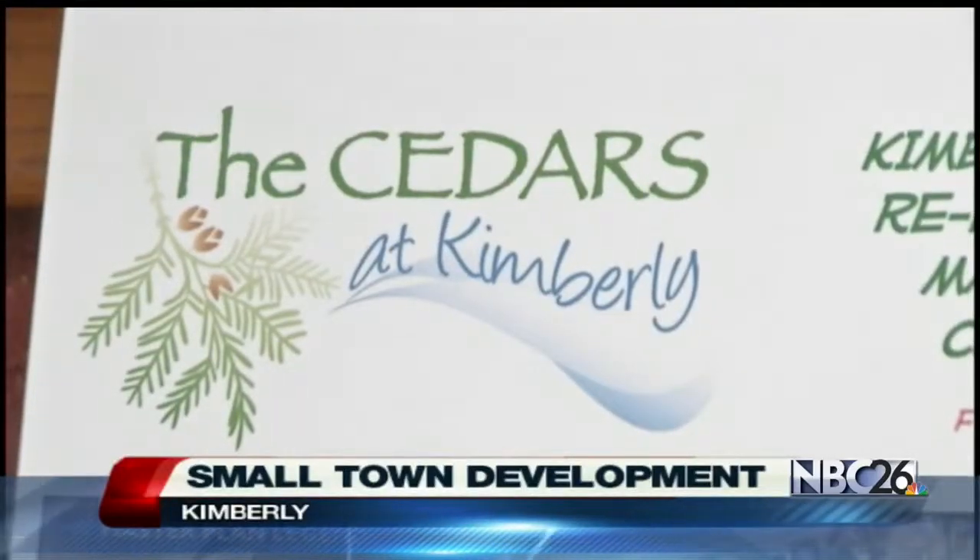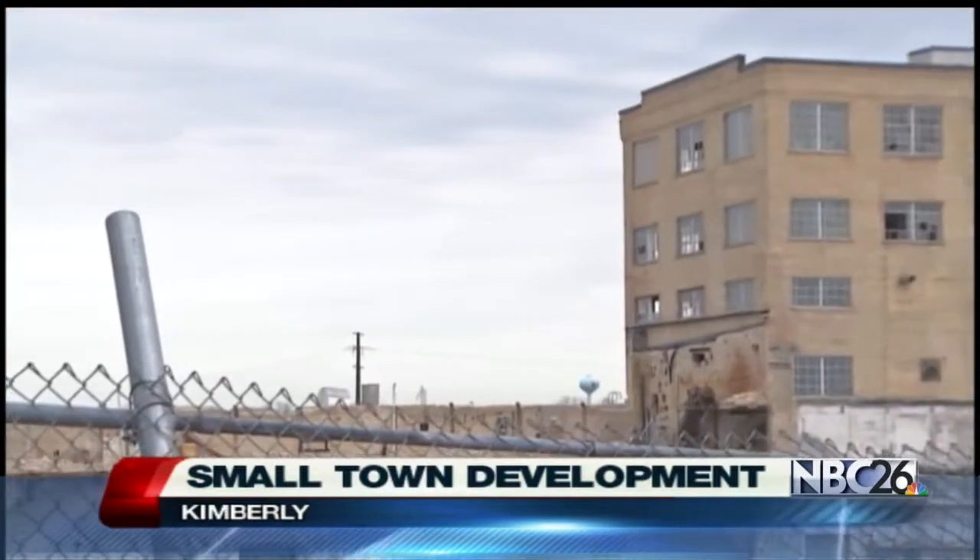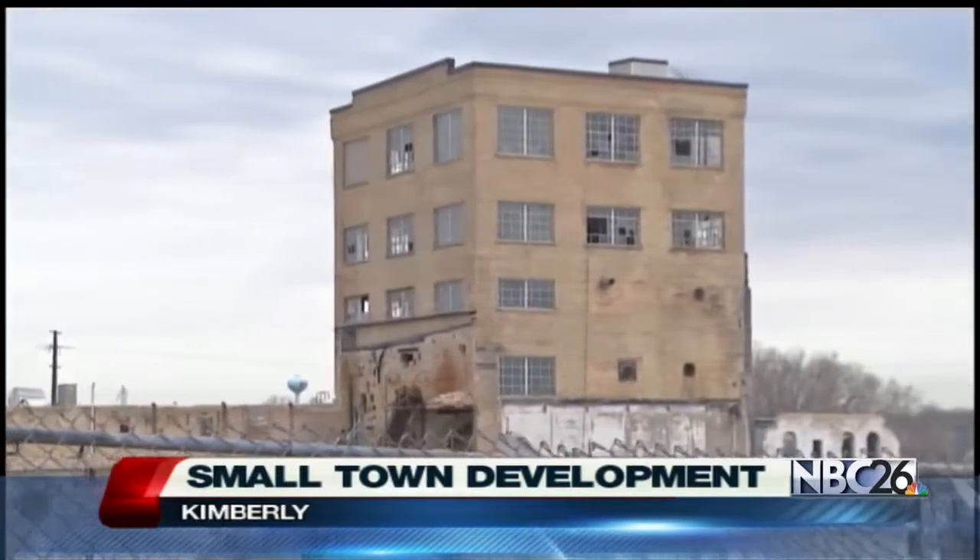The World New Page Mill has been an eyesore in Kimberly for almost eight years now, but soon the community will start seeing changes. Work on the Cedars at Kimberly begins in a few weeks. It includes trails, a riverfront shopping area, and living space.